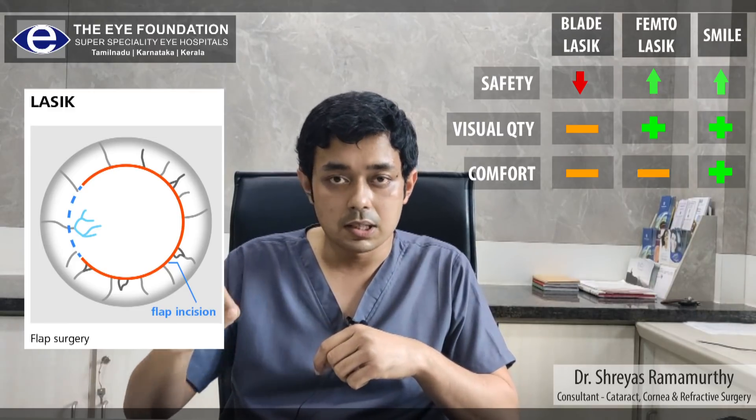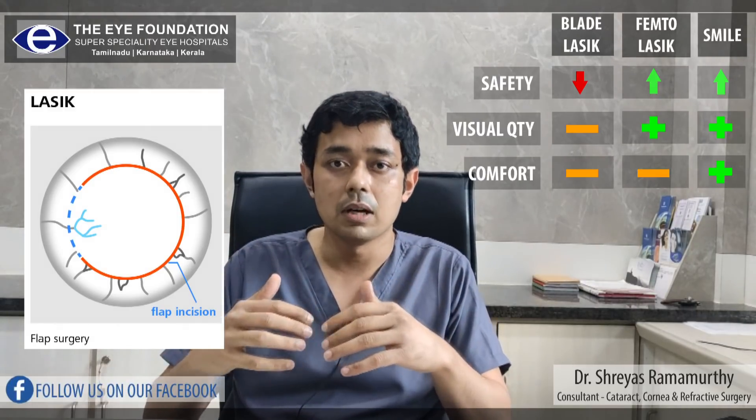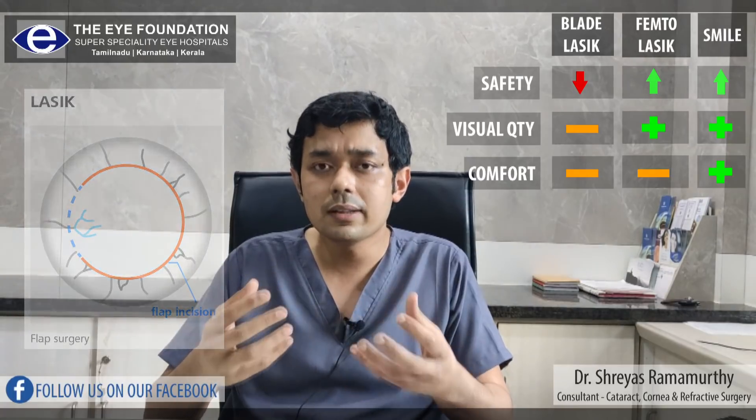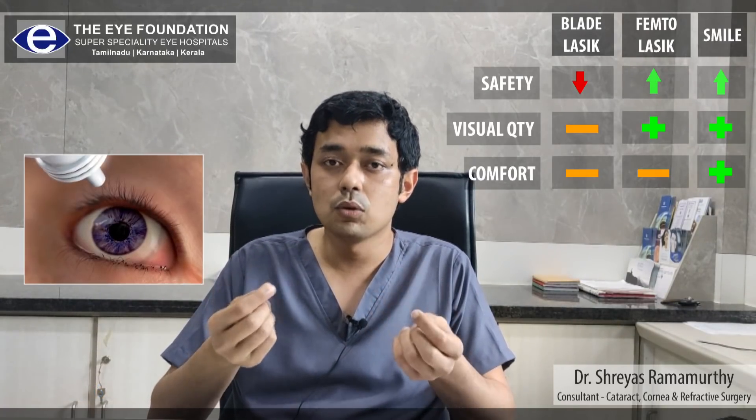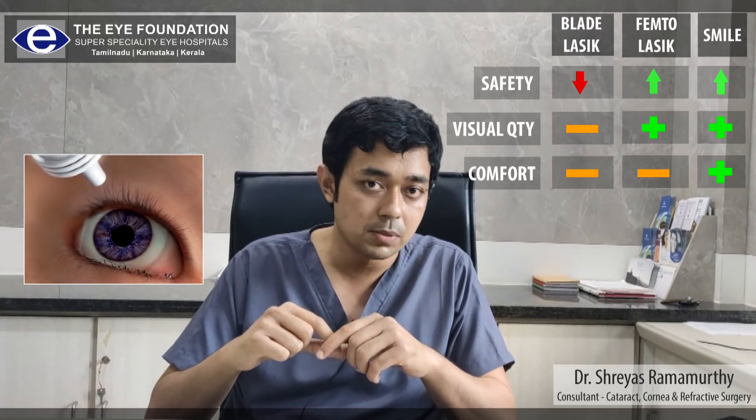Because these nerves are cut, they will grow back after some time following the laser procedure. But during that time, we may have a low degree of dryness and therefore be more dependent on the use of lubricating eye drops.